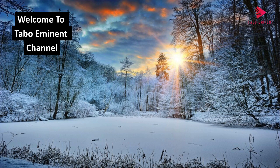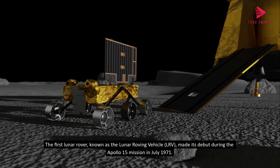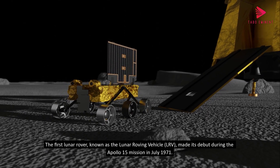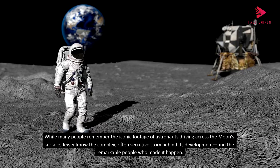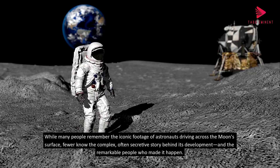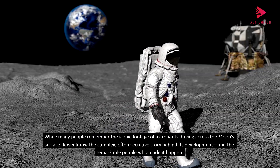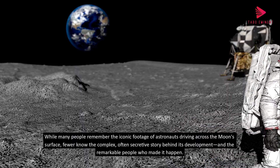Welcome to Tabo Eminent Channel. The first lunar rover, known as the Lunar Roving Vehicle, LRV, made its debut during the Apollo 15 mission in July 1971. While many people remember the iconic footage of astronauts driving across the moon's surface, fewer know the complex, often secretive story behind its development and the remarkable people who made it happen.